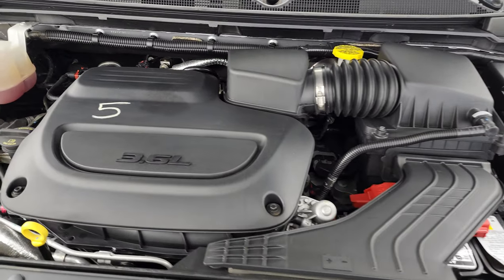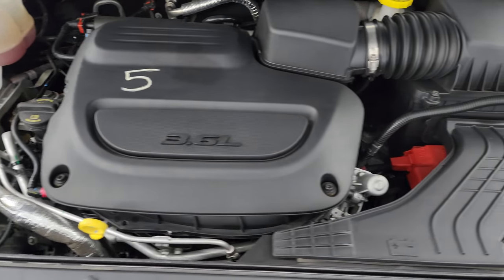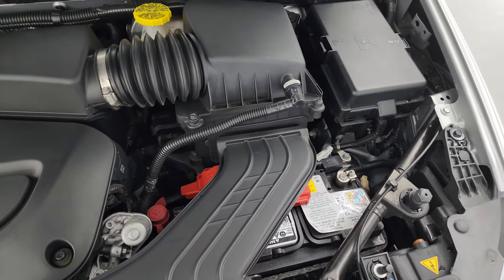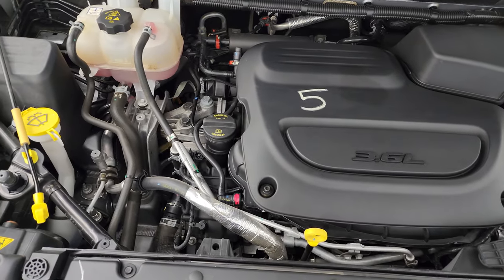Under the hood we have the 3.6-liter Pentastar V6 engine. The engine bay is very clean and it runs very smooth. Once again, this van has been fully safetied and inspected by our service shop, has a fresh oil and filter change, all the fluids have been checked and topped off, and it is 100% ready to go.